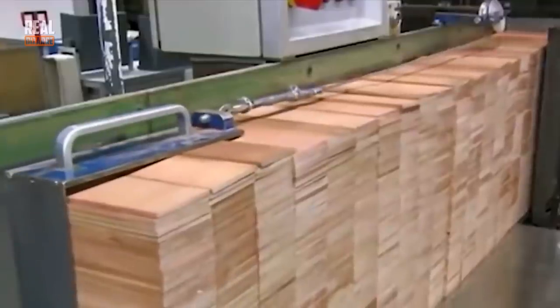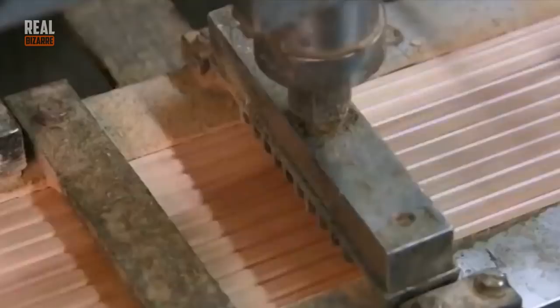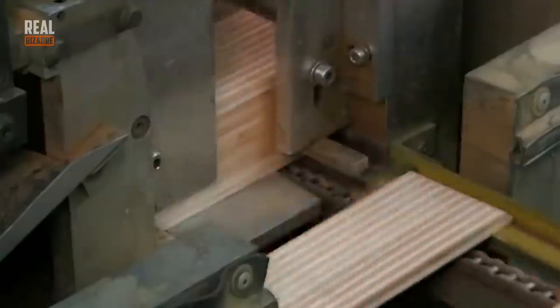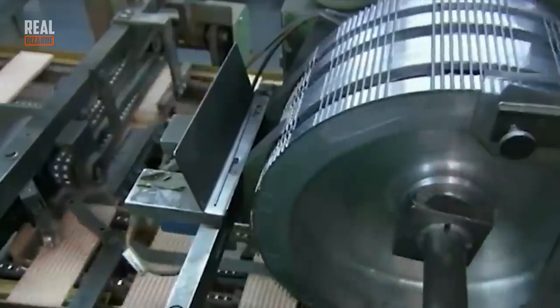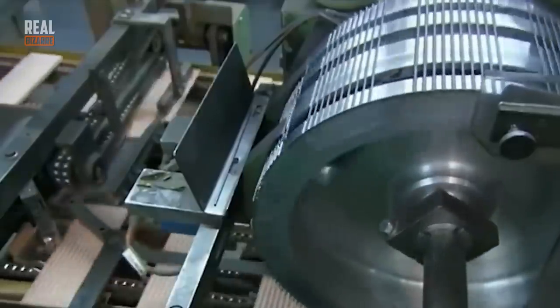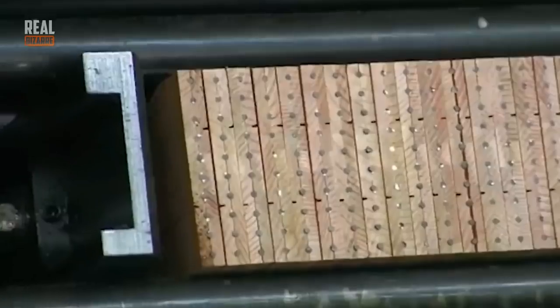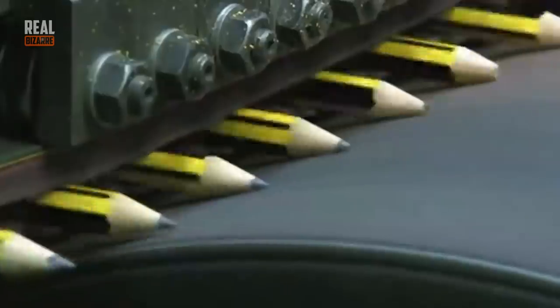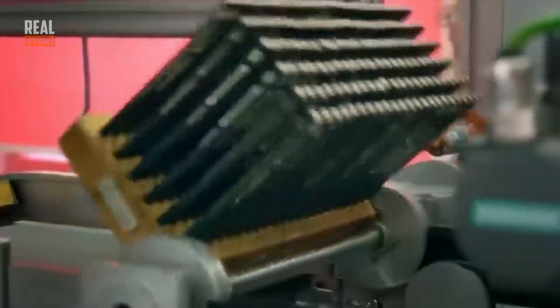Many of us still use pencils but we never think about how difficult it is to produce so many. As you can see, it's a fun and nonstop process. Most pencils are made out of cedar — it's the kind of material that creates better pencils. Each block has 10 cells and it takes mere seconds to create 10 pencils. Of course, when we talk about larger quantities it takes longer.